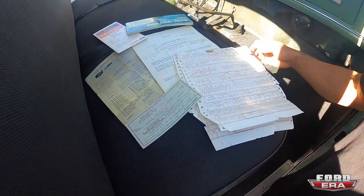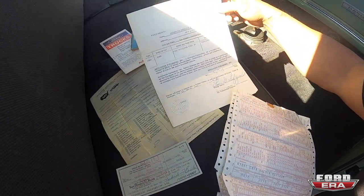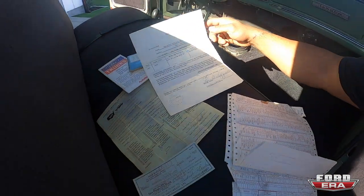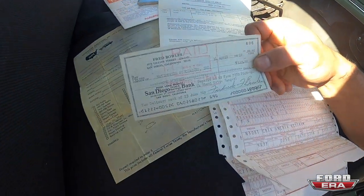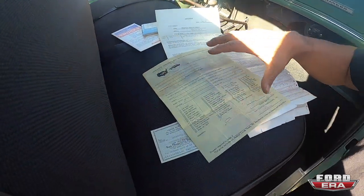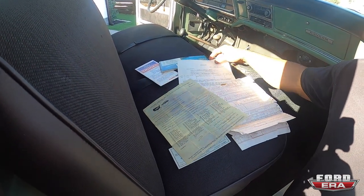Here's the original order form — the build sheet. I've never even seen one of these. There's an affidavit too. You can see he paid three thousand six hundred and thirty-three dollars and eighty cents in 1969 for this truck. This was his hundred-dollar bank deposit — wow — for a '69 F-250. And this was his special order sheet identifying what colors he wanted and what color interior, etc.